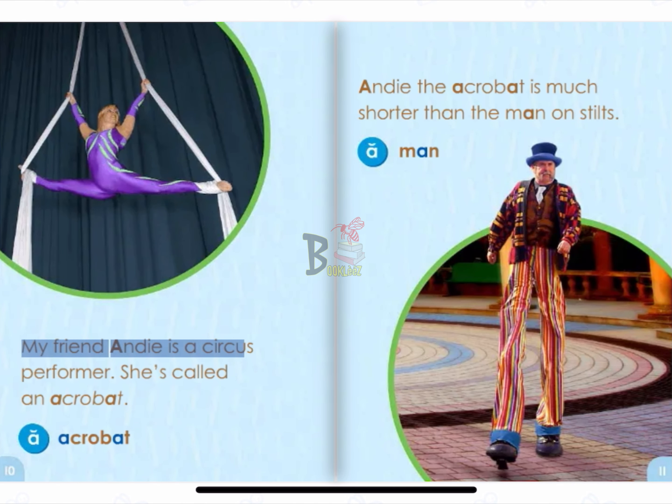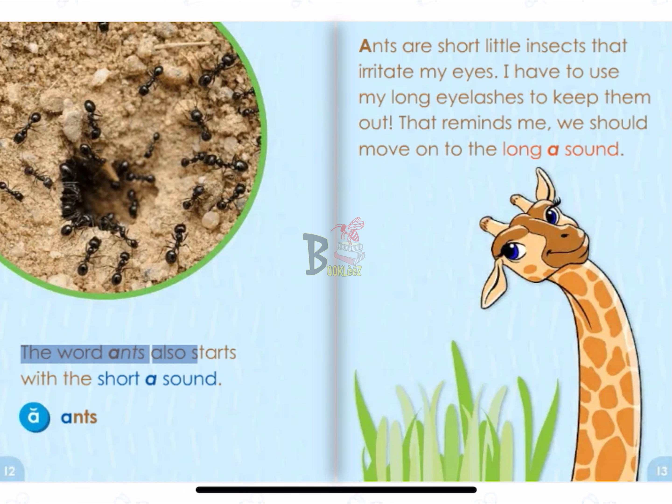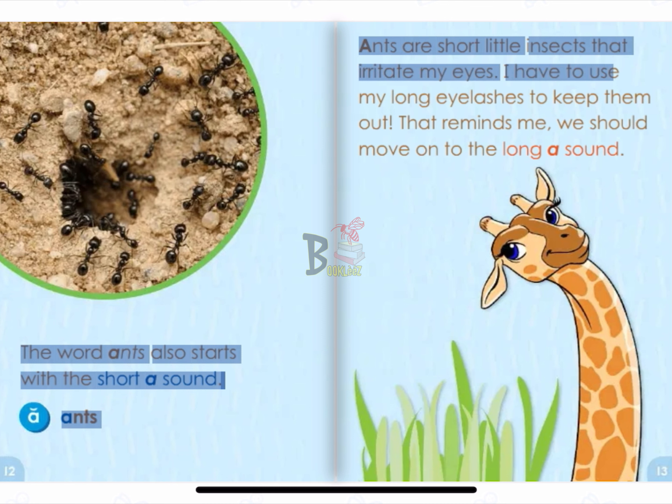My friend Andy is a circus performer. She's called an acrobat. A. Acrobat. Andy the acrobat is much shorter than the man on stilts. A. Man. The word ants also starts with the short A sound. A. Ants. Ants are short little insects that irritate my eyes. I have to use my long eyelashes to keep them out.